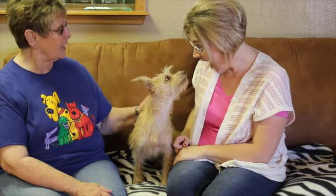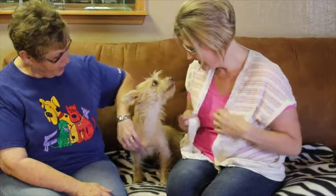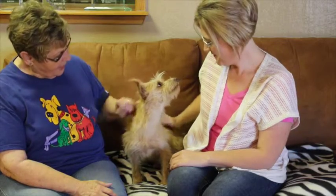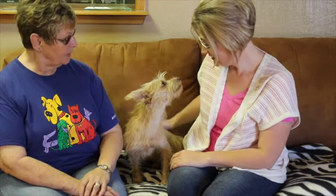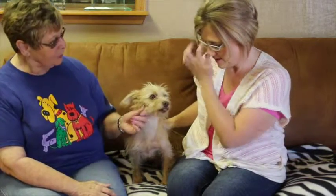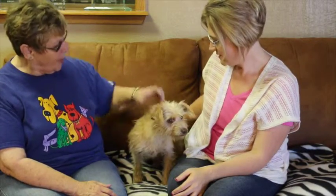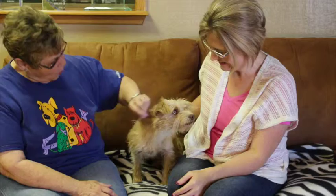He's only about a year old. We've only had him a couple of weeks and we actually rescued him from Amarillo Humane Society because we certainly didn't want him to be put down. He's sweet, he's a lovable little dog, and he's probably some type of terrier mix — he's got wiry hair, so he's kind of like a wire-haired terrier.